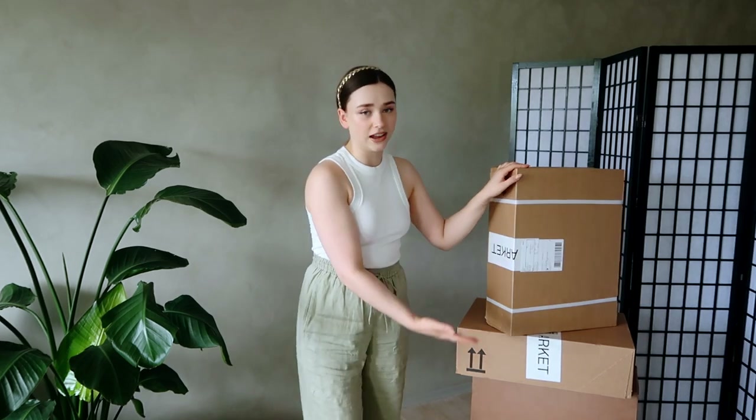Good morning my beautiful friends and welcome back to my channel. Today I am doing a bit of a large summery wardrobe update from Arquette. Lots of linen-y things in here if I remember correctly. I'm super excited to get through all of these things. Hopefully you can see I have three fairly large boxes here.